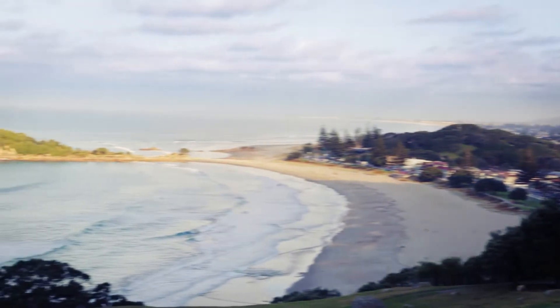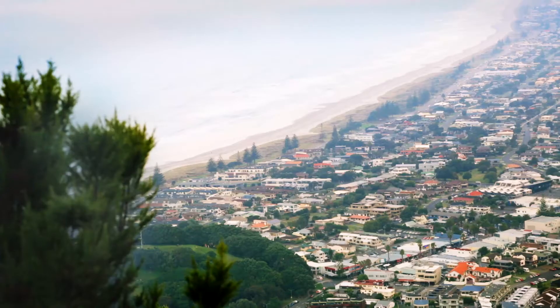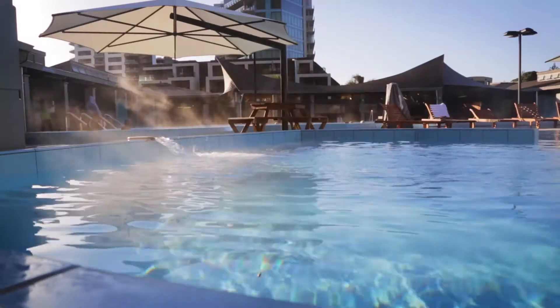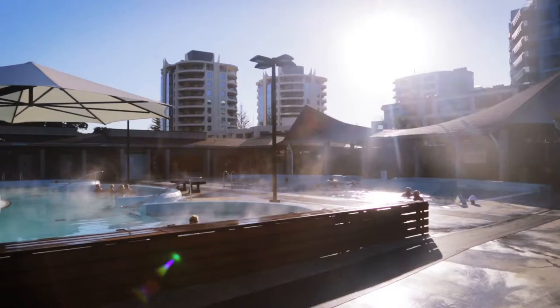But the view from the top is absolutely gorgeous — just stunning. And then when you come back down, if you've got your togs with you, you could finish off your walk by going to the hot pool. You can also have a spa there as well. Great for all ages.